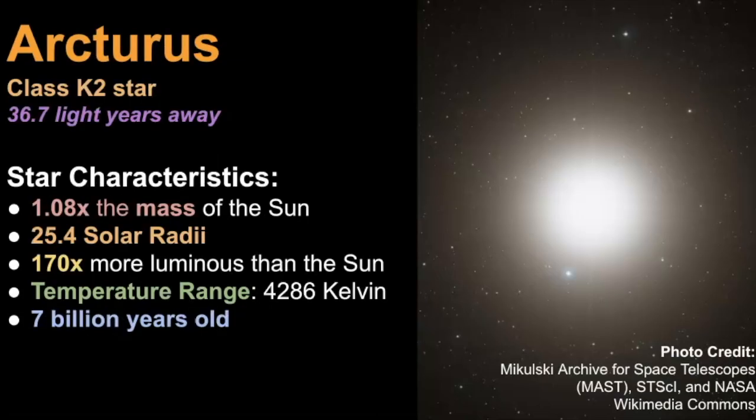Arcturus is classified as a K2 star and is estimated to be 36.7 light years away, so fairly close to us. It's about the same mass as the sun, but much bigger because it's in a different stage in its life — kind of what our sun will become towards the end of its life. Its mass is 1.08 times the mass of the sun, but its size is 25.4 solar radii, making it 170 times more luminous than our own sun. It's a cooler star at about 4200 Kelvin, and its age is estimated to be 7 billion years old, compared to our sun at 5 billion years old.